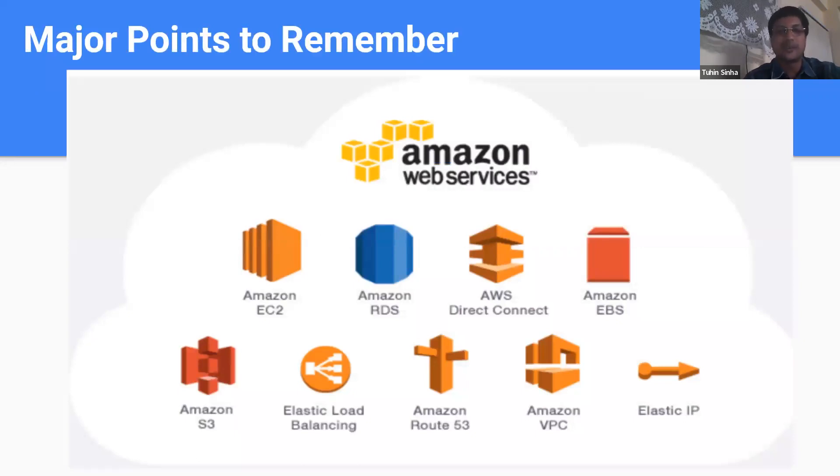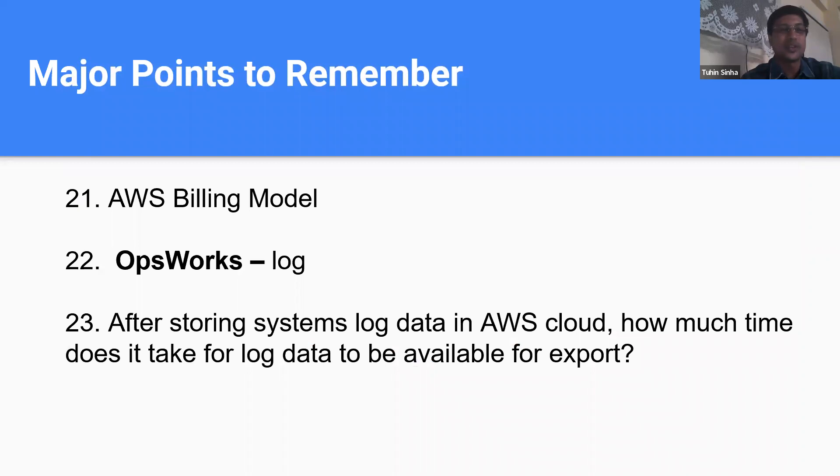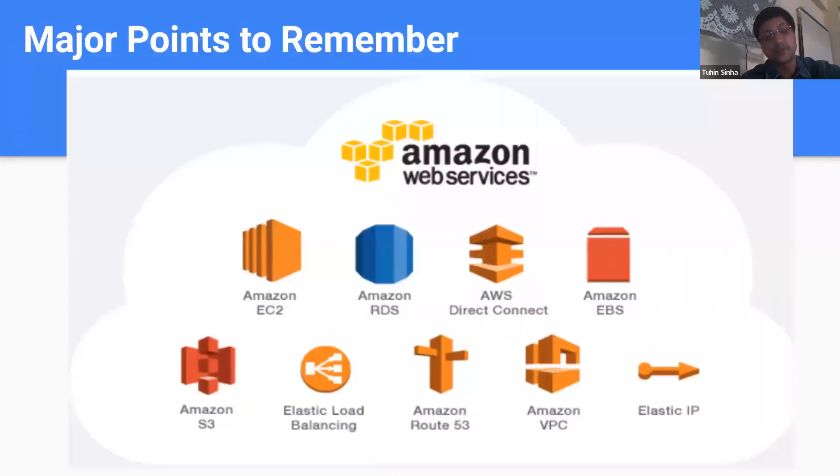One question included a pictorial/architectural diagram image — not handwritten — and they asked which service is shown. The options were ELB, EC2, EBS, and others. The answer was EC2. I've included this image in my slides to help you, because when you take the exam they may show a similar diagram. That's all I can remember — about 20 to 23 or 24 questions, which should be enough to pass out of 30.